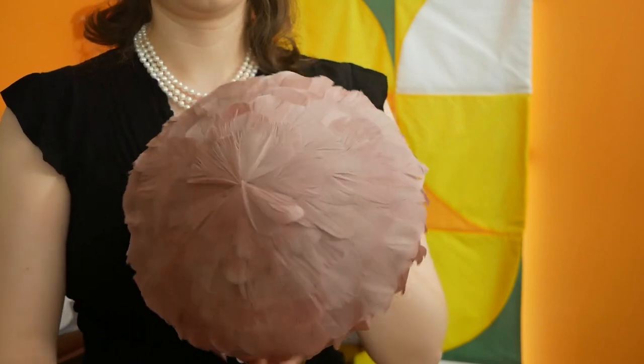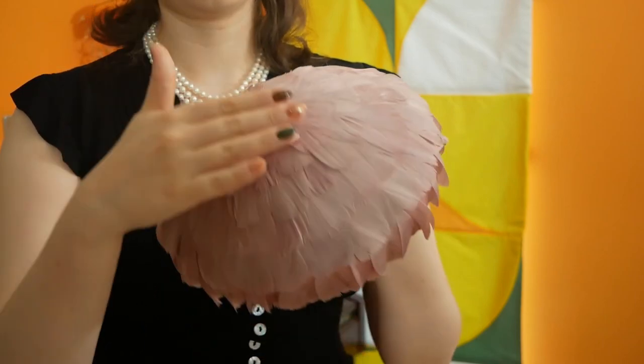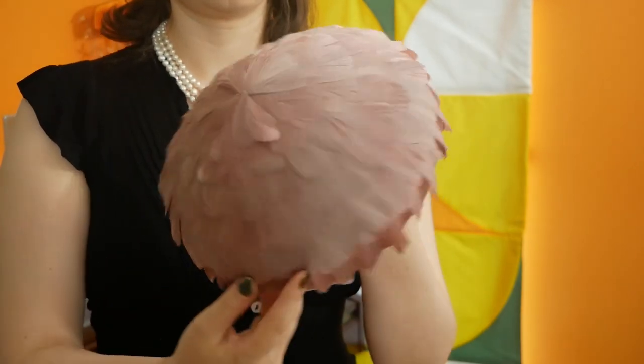Here is another hat by Simone Mirman, worn by the Queen for her 1972 silver wedding anniversary. It is a lovely example of featherwork, something that I am currently learning about myself. This is a bubble beret completely covered in blue feathers and trimmed with a cascading ostrich plume. It's worth noting that the hat has faded — it originally matched the colour of the dress.